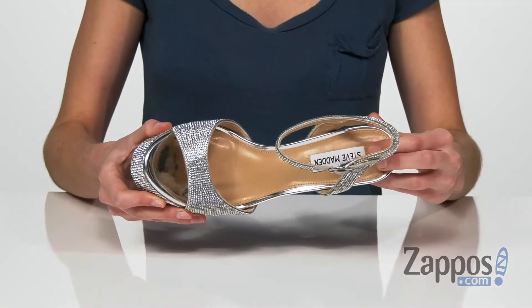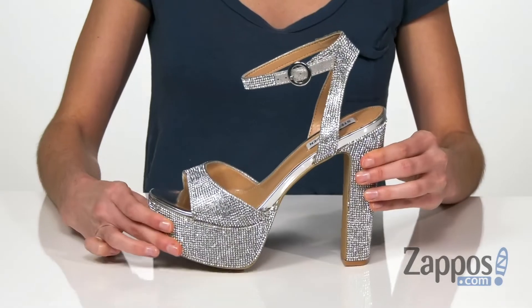And inside has a smooth lining with a lightly padded footbed. I mean, why fit in when you were born to stand out? Grab this pair, they're from Steve Madden.